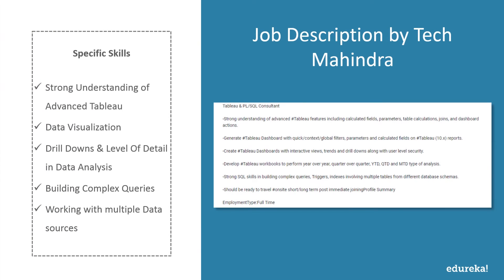Tech Mahindra wants someone with a strong understanding of advanced Tableau features including calculated fields, parameters, table calculations, joins, and dashboard actions. They expect you to generate stable dashboards with quick context, global filters, parameters, and calculated fields on Tableau 10.x reports. They also need someone with strong SQL skills for building complex queries, triggers, and indexes involving multiple tables from different database schemas.